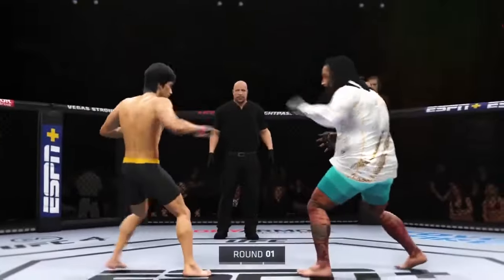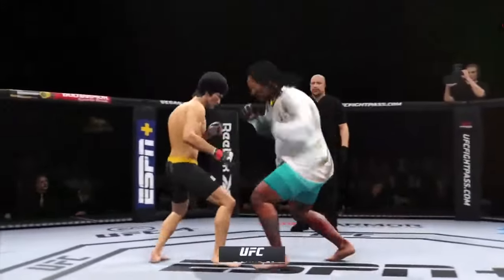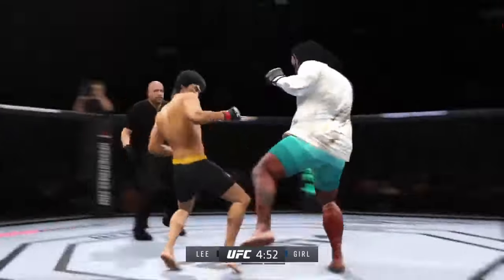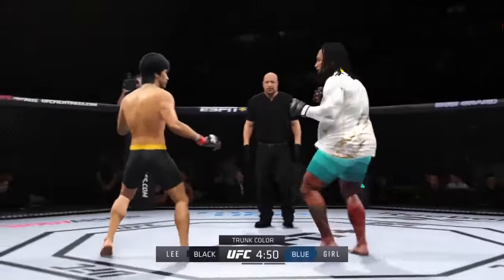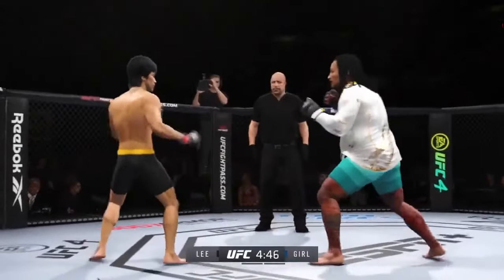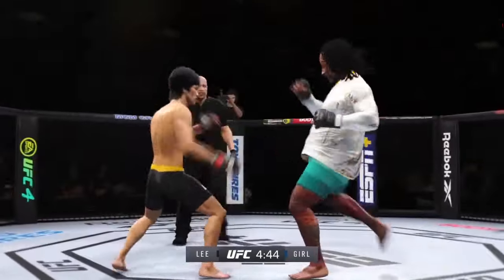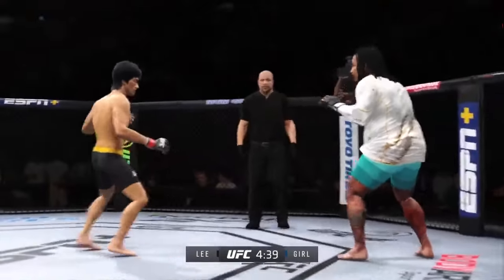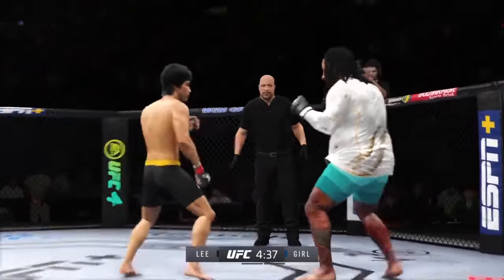The crowd is getting excited as this fight gets underway. You hate to call any fighter on this UFC roster a specialist, but on one side you have a definite striker taking on a true grappler. You see a guy in the striker who knows exactly who he is — he knows where the fight needs to be and what he has to do to be successful. Let's see if he can keep his opponent off of him.